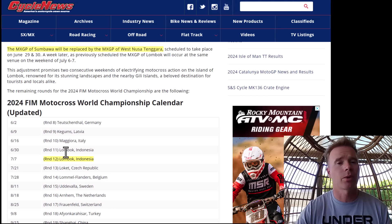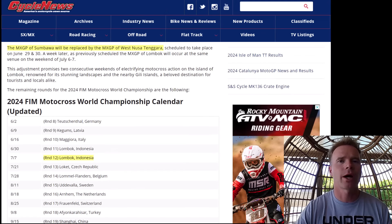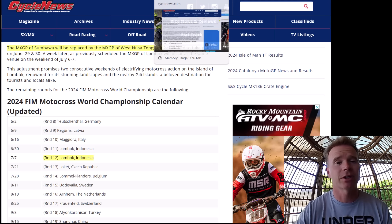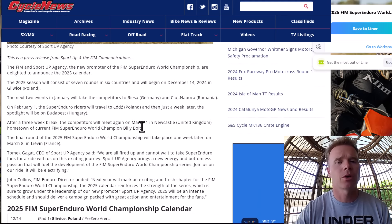I wonder what went down that they had to remove one of those rounds. It's hard to work with governing bodies and political systems when you're going to different countries.